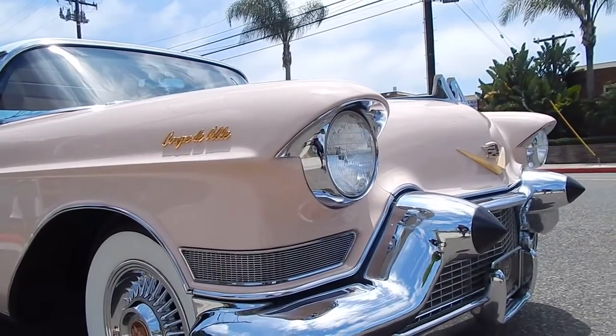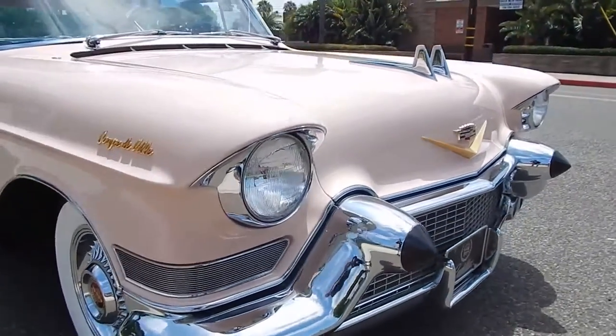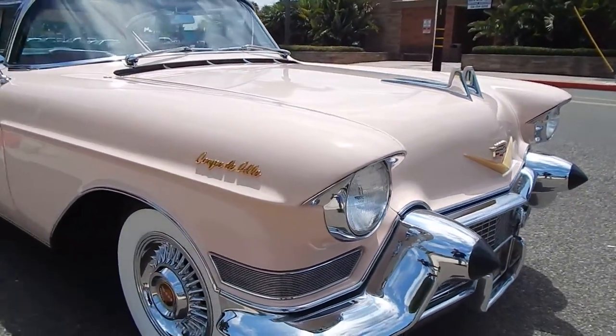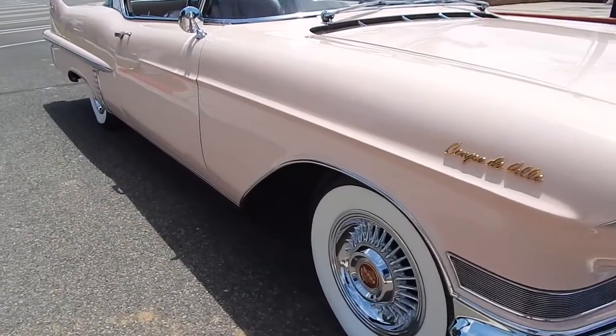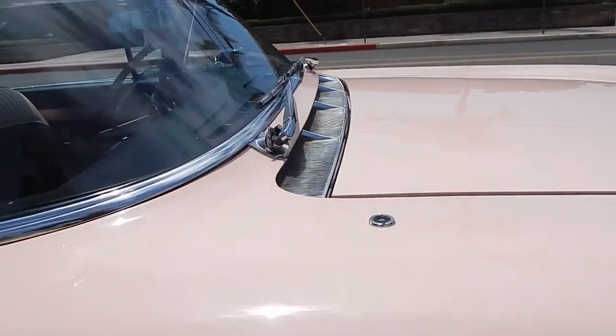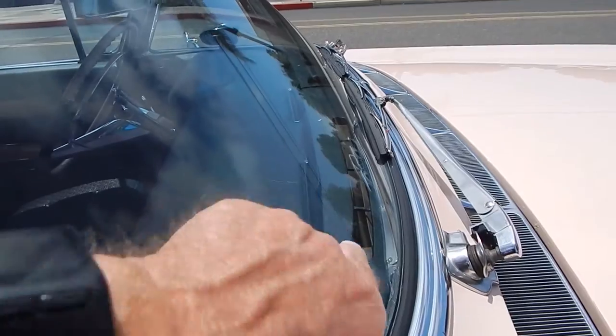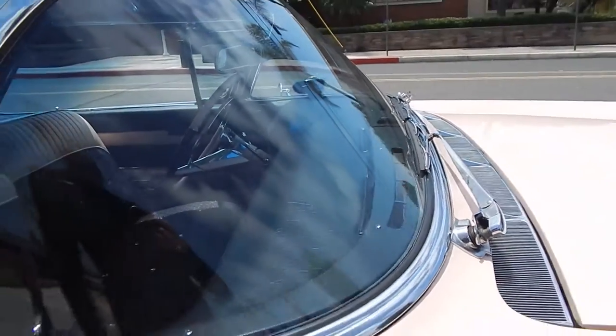Coupe de Ville — the anodized plating on the Coupe de Ville, and the V on the front. It's very nice. It has a power antenna — all functional stuff. This is the first year where they had air conditioning that actually came out of the dash, and you can see them here — I'll show you in a minute.